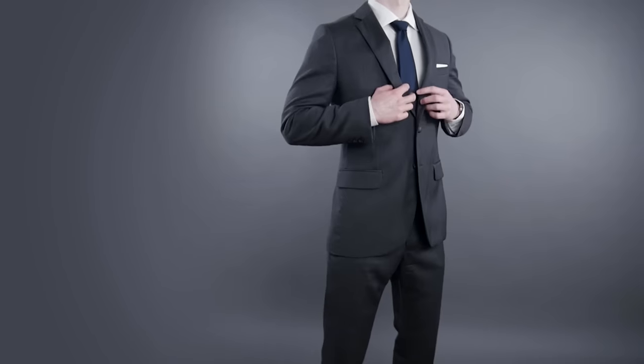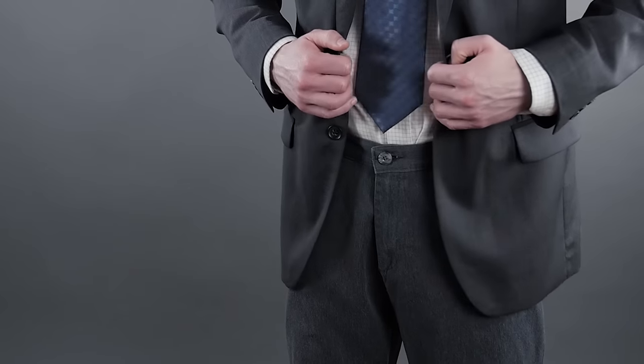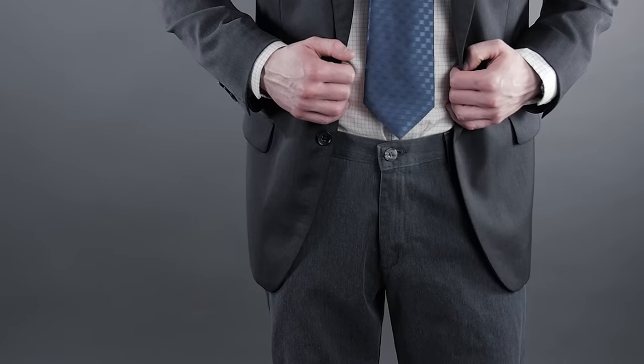Now, some common mistakes I see guys make when trying to wear a blazer. First up: a blazer is not a suit. A suit is a jacket and trousers made from the same material. A blazer, on the other hand, has trousers made from a different material. You don't have to have high contrast, but what we're trying to avoid are trousers that have a material too close to the blazer, because then it looks like you're trying to make a suit.